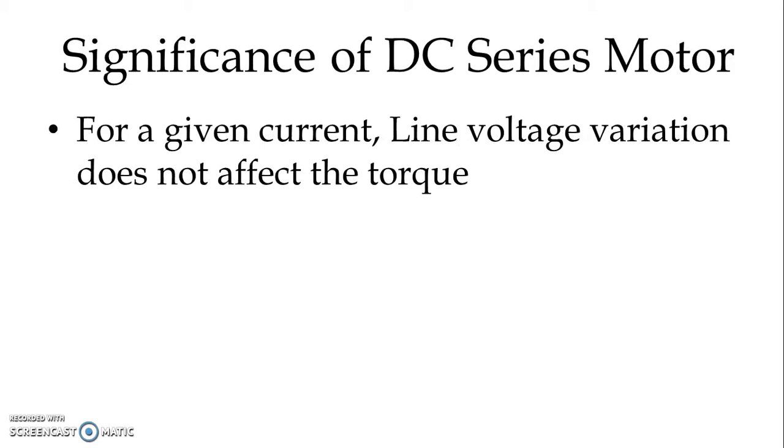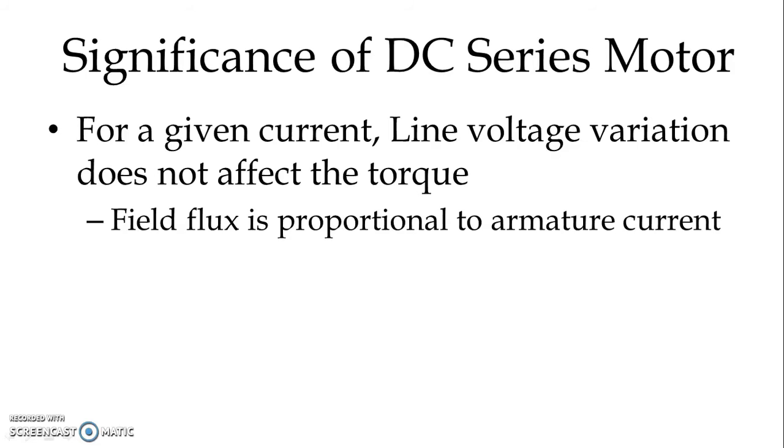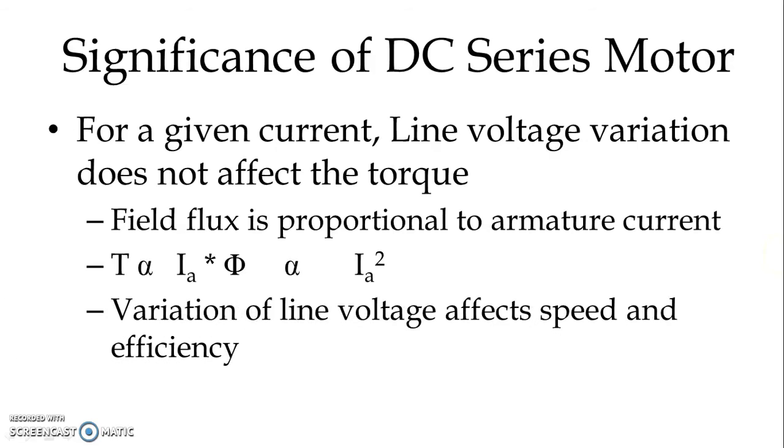For a given current, line voltage variation does not affect the torque. The torque generated in DC series motor is proportional to the armature current. Field flux is proportional to armature current because the field winding is connected in series with the armature. So torque is proportional to armature current as well as flux, and since flux is dependent on armature current, torque is ultimately proportional to the square of the armature current. So variation of line voltage does not affect the torque to be developed by the motor — it only affects the speed and efficiency.